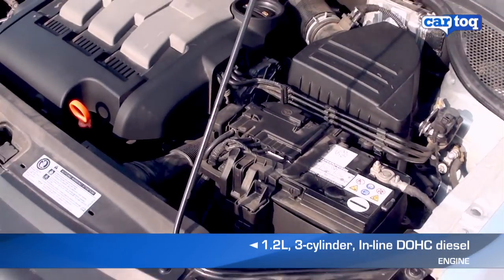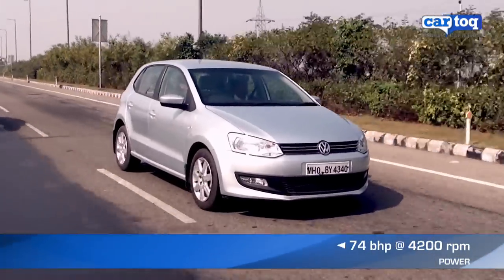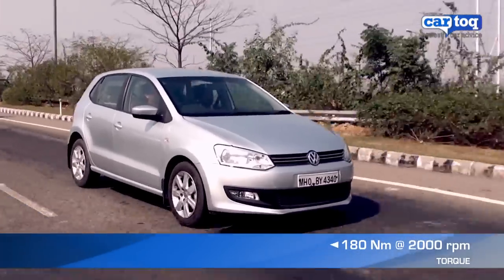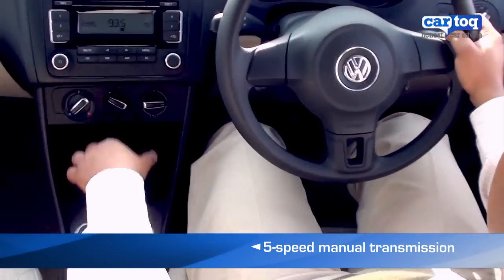The car we drove was powered by a 1.2 litre 3-cylinder TDI diesel engine that produces 74 BHP of power and 180 Nm of torque. The 5-speed manual gearbox is responsive and offers short, crisp throws.